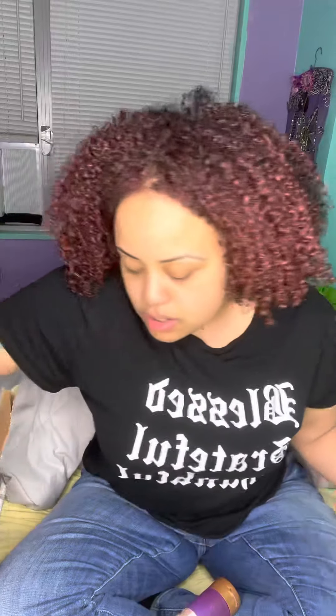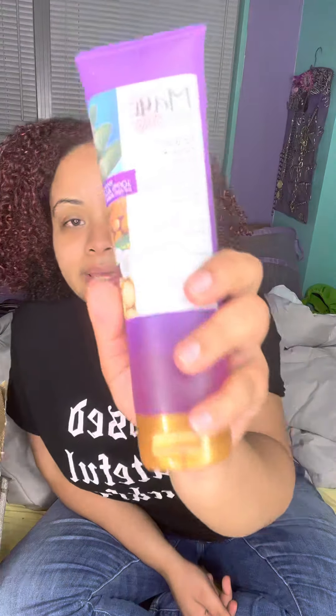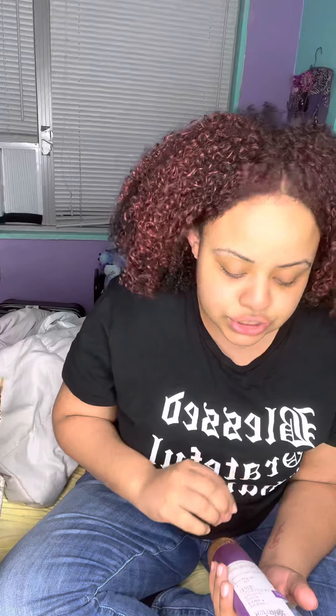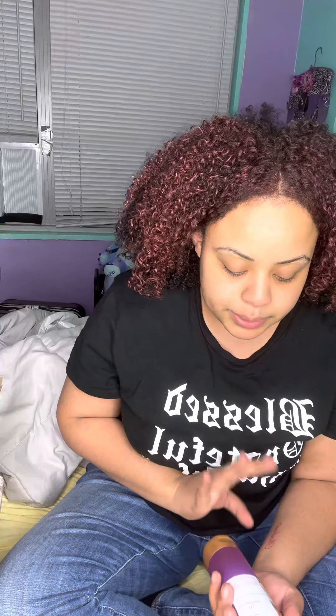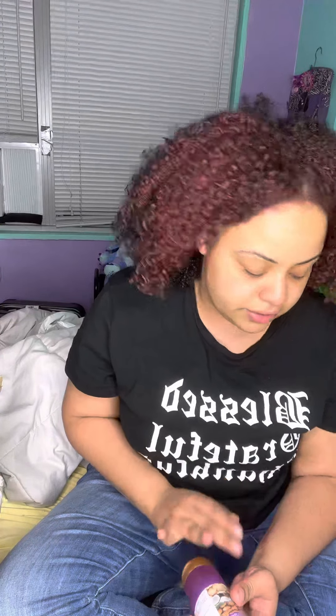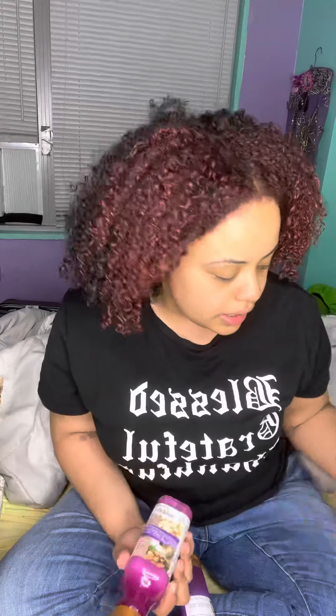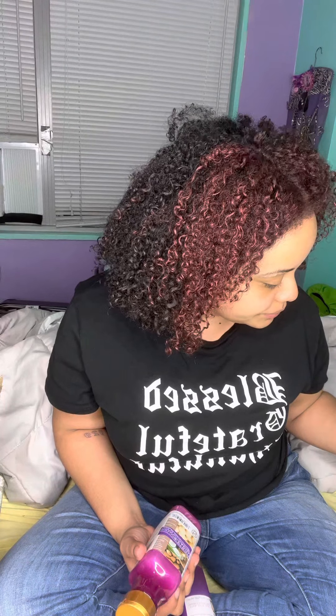I got the whole Maui Moisture Heal and Hydrate with Shea Butter line — the shampoo, the conditioner, the hair mask, and the elongating gel. This line is for dry and damaged hair, but it gives extra moisture because of the shea butter and it's frizz-free. It's vegan hair care, paraben and silicone-free, made with 100% aloe vera. I'm really excited to give this line a try.